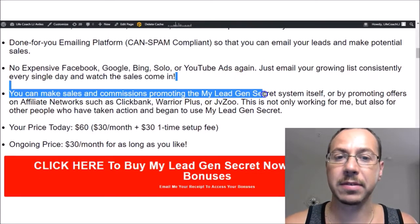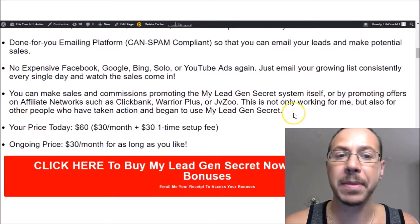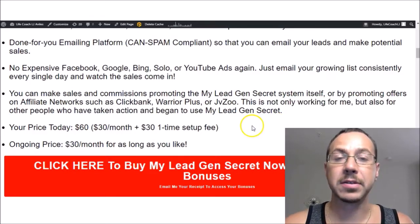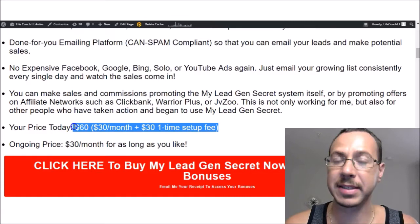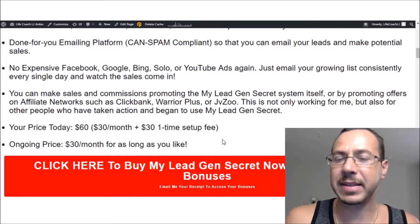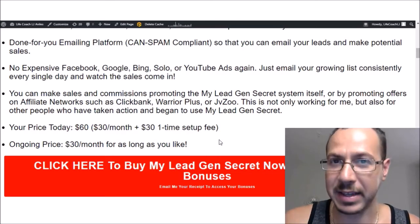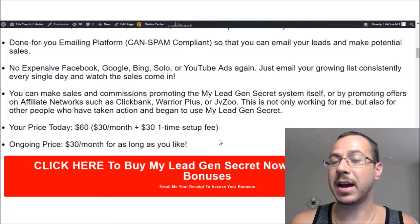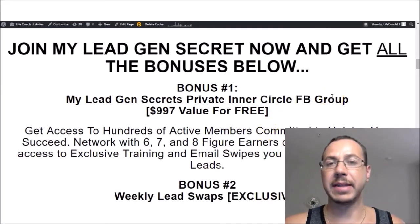You can make sales by promoting the My Lead Gen Secrets system itself or by promoting other affiliate offers such as ClickBank, Warrior Plus, and JVZoo. It's not only working for me, but also for other people who have taken action and begun using the system. The cost today is $30 a month and then a $30 one-time setup fee — so about $60 today, and the only ongoing price is $30 a month for as long as you like. There's no commitment; just cancel at any time. If you are an experienced marketer and you've tried to get leads at the cost of $30 per lead, you're probably thinking it's too good to be true. Trust me, I was hesitant for a long time before I decided to join My Lead Gen Secrets.